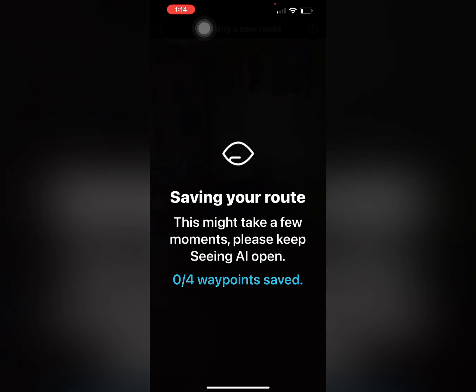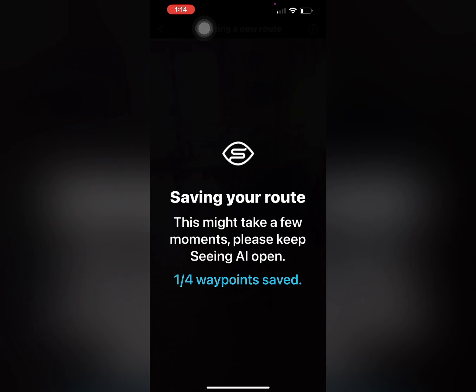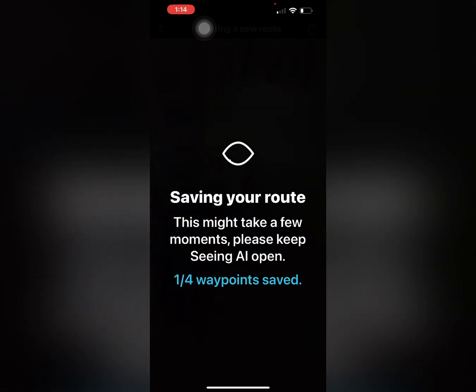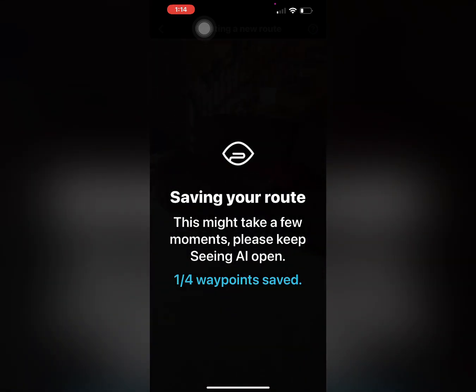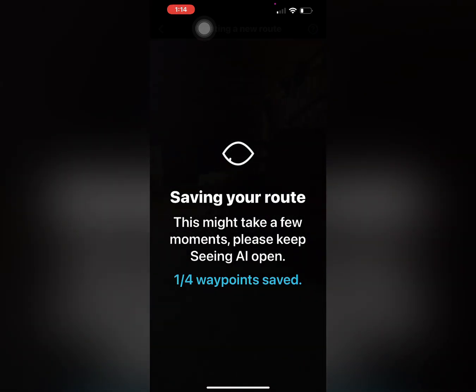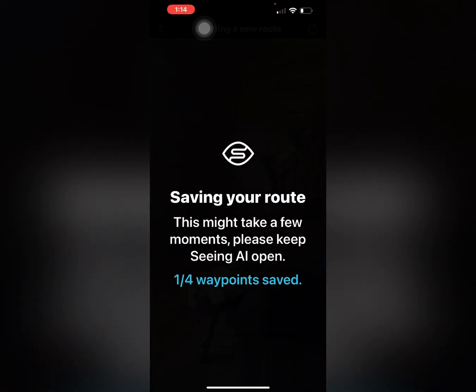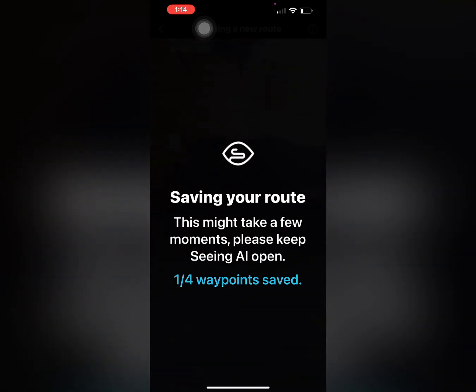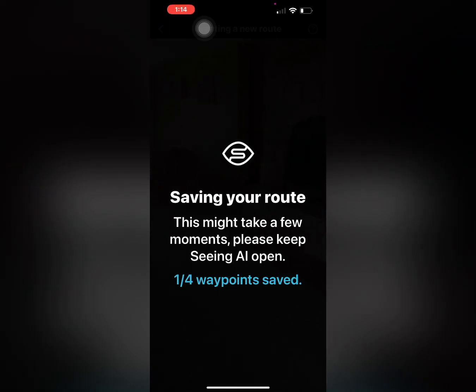Obviously the longer the route, the more waypoints you'll have — I did a route through a school recently and it had 59 waypoints. One really cool factor is that if there's someone you know who is sighted and they have the app — it's a free app — they can go through and map routes for you before you ever get there.